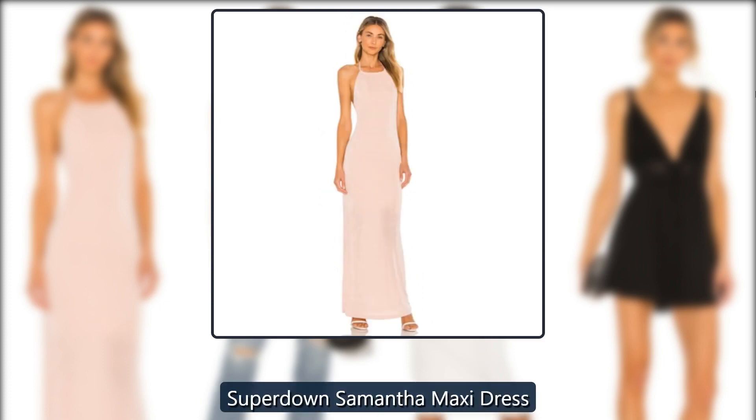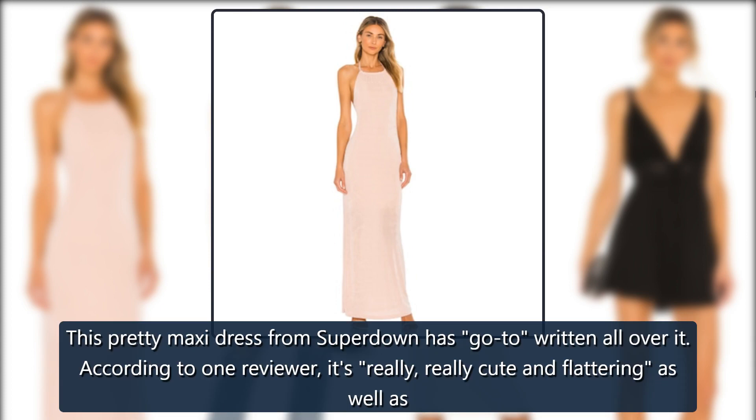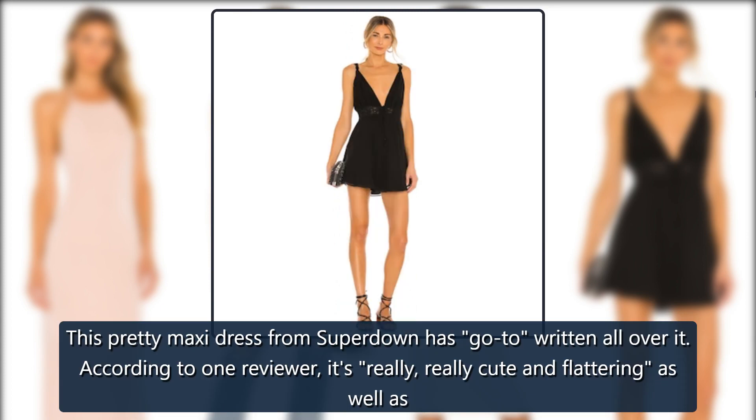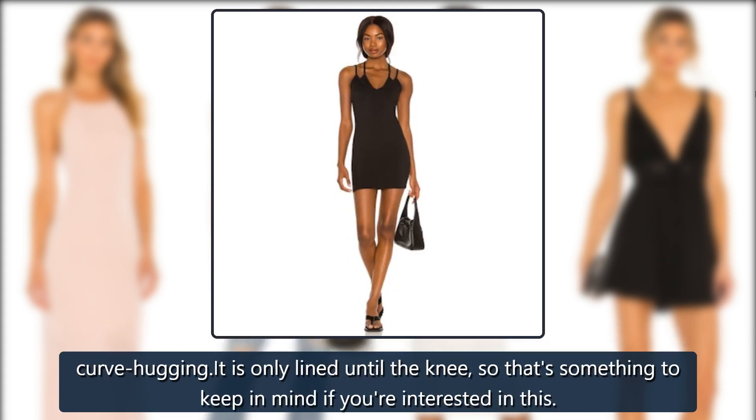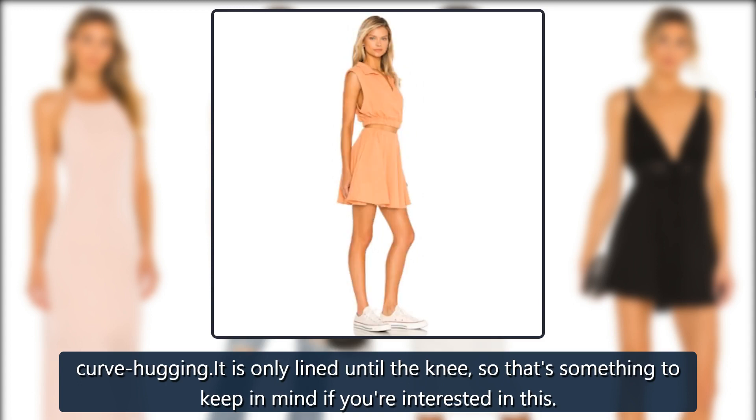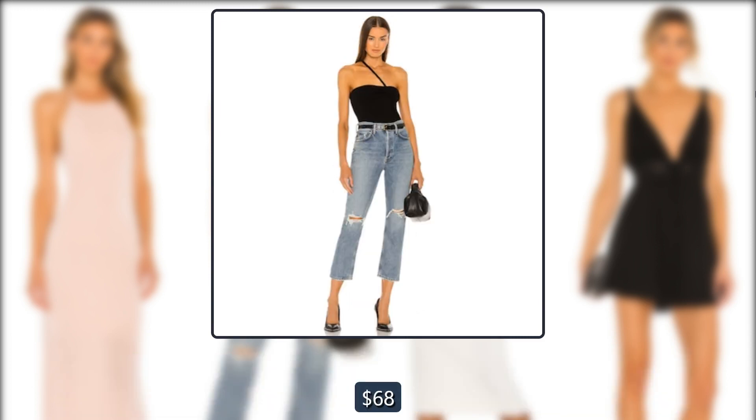Revolve Superdown Samantha Maxi Dress. This pretty maxi dress from Superdown has go-to written all over it. According to one reviewer, it's really cute and flattering as well as curve-hugging. It is only lined until the knee, so that's something to keep in mind. Originally $68, now $37.